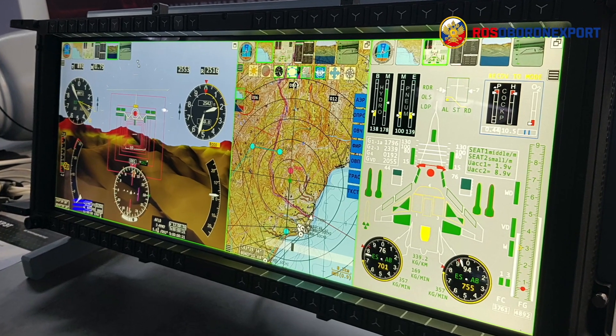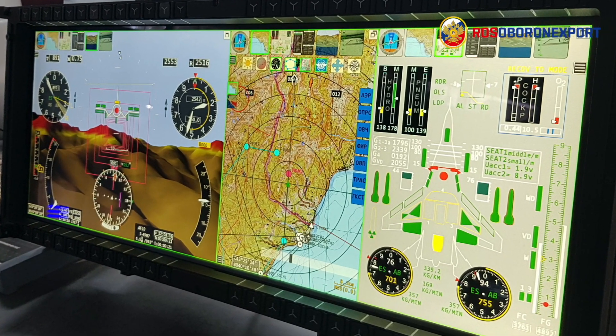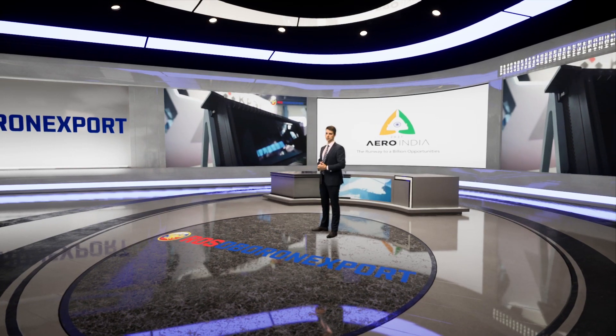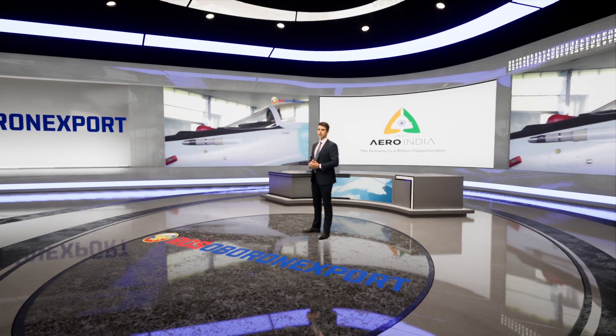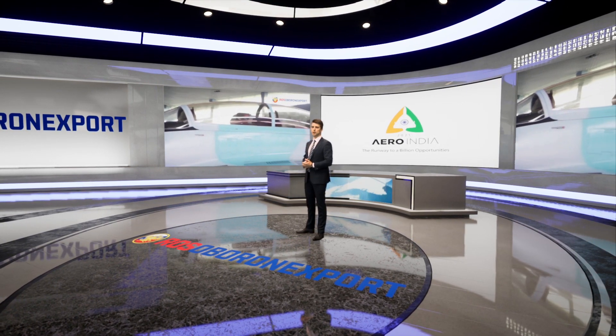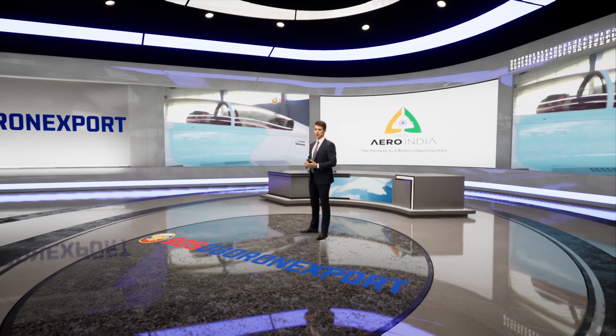The information and control field of the fighter's cockpit is built in accordance with the glass cockpit concept at the level of world ergonomics and design standards. In addition, the HOTAS principle is implemented — simultaneous piloting, aiming and application of weapons by the pilot without removing hands from the aircraft controls.